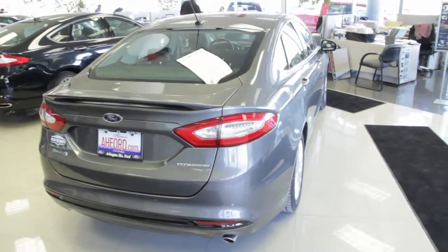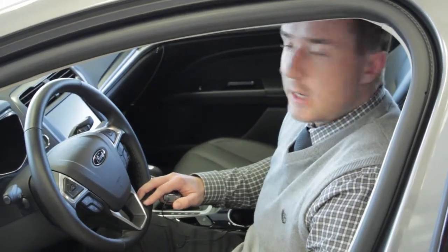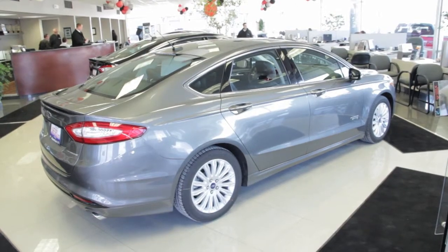Ford has several integrated features in your instrument cluster that help you coach yourself in making the most out of this fuel efficient vehicle, including a brake coach, acceleration coach, and efficiency leaves, so that you can maximize that fuel economy and show off to the neighbors what they should have gotten all along.